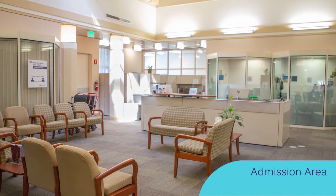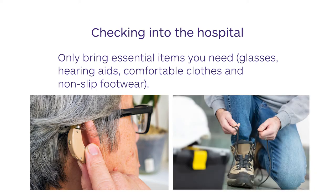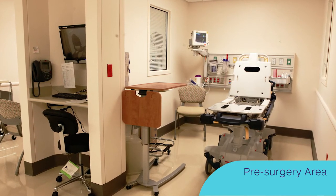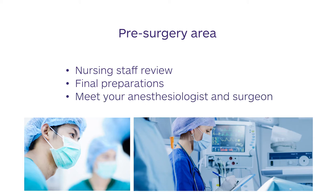You will check into the admission area on the morning of surgery. Only bring essential items that you need, such as glasses, hearing aids, comfortable clothes, and non-slip footwear. Following registration, you will be directed to the pre-surgery area where nursing staff will review your surgery information. Final preparations are performed here, including starting an IV line in your arm and cleansing the area of surgery with special soap and cleansers. You will meet your anesthesiologist and your surgeon prior to your operation. Any final questions and concerns can be addressed at this time.